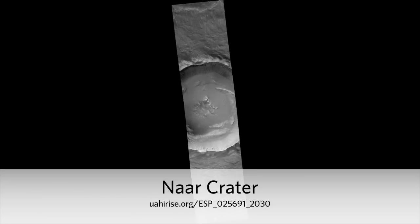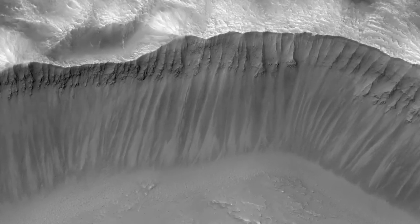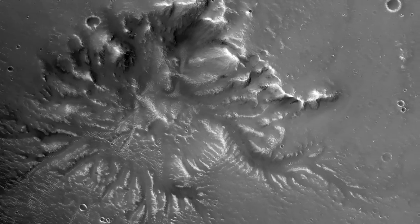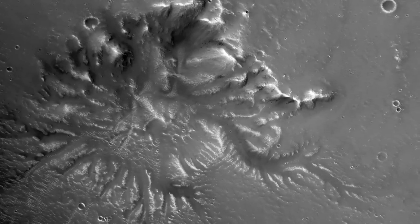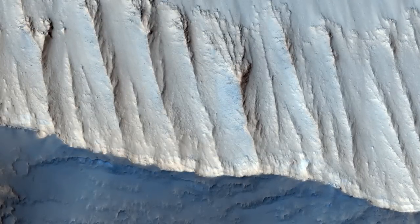NAR Crater. This impressive crater that stretches well across the width of the HiRISE camera's footprint is notable for its sharp rim and steep walls. There are also some interesting features on the crater floor, not to mention the ejecta blanket — the material surrounding the crater as a result of the original impact.